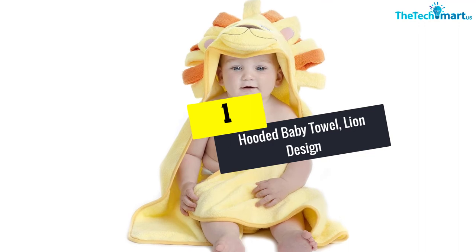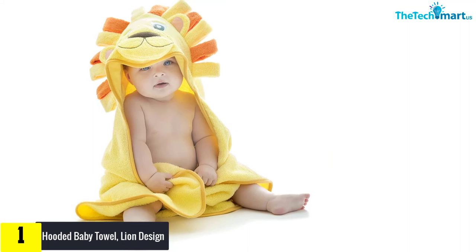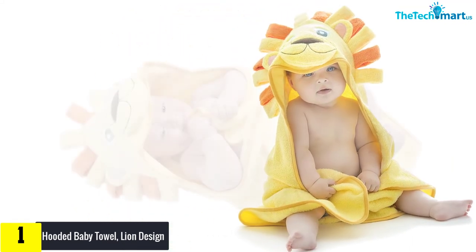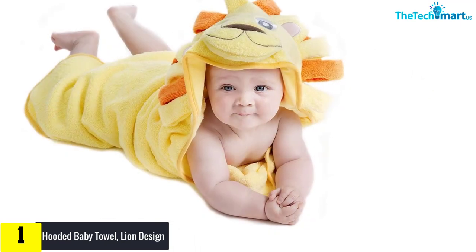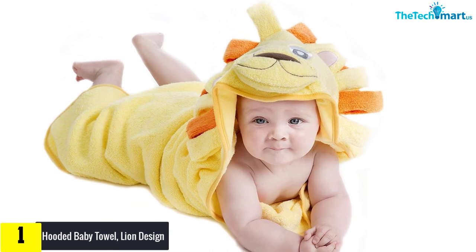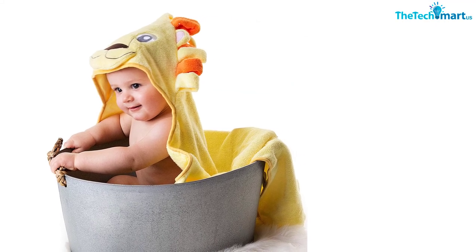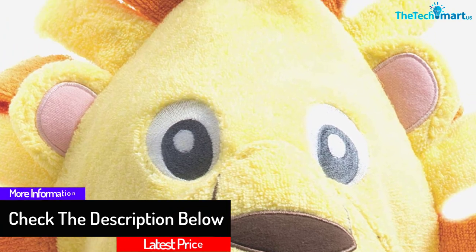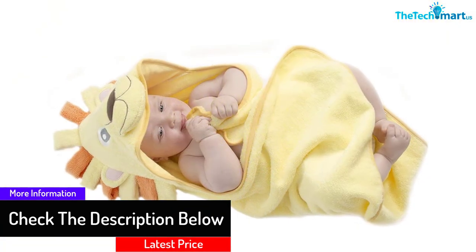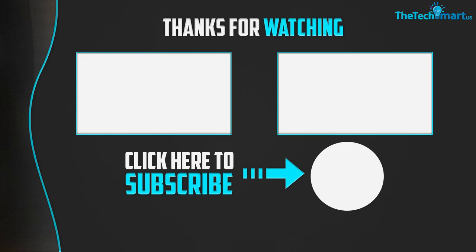And finally at number one, we have the hooded baby towel in a lion design. If you're looking for cute hooded towels, this is your best option. The towel is very soft as it is created from 100% terry cotton — it absorbs water quickly and keeps your kid pleasantly warm once you leave the tub. The hood is not just adorable but also very comfortable and will shield your little one's head.